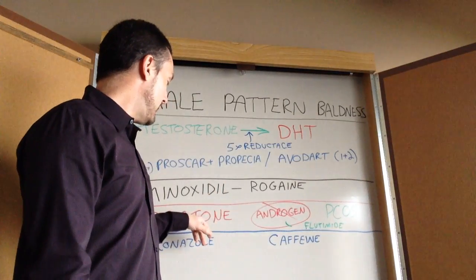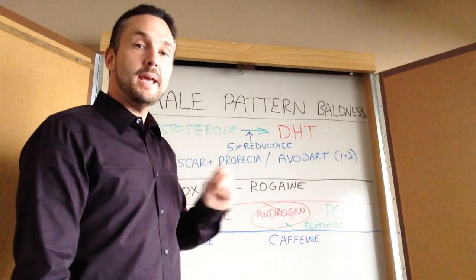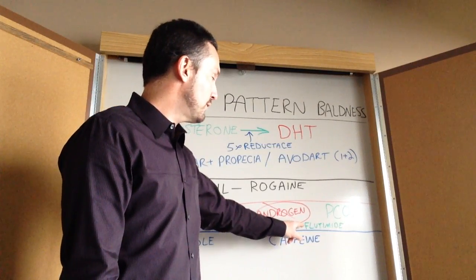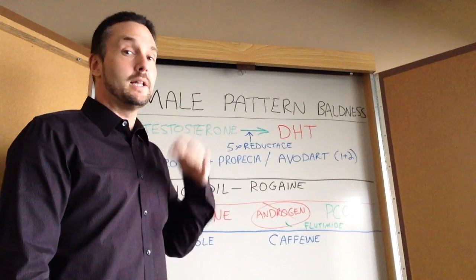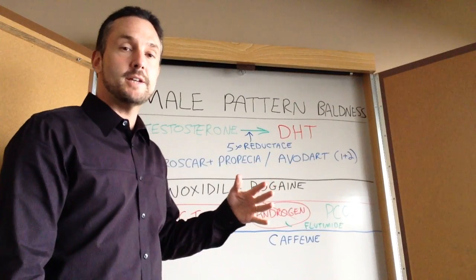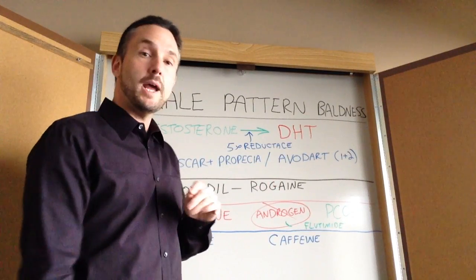Giving a woman aldactone can help block androgens, but it has more side effects in men so I generally don't use it. There's another medication called flutamide, which is considered chemical castration — it literally removes all androgens, almost like castration. You feel terrible, fatigued, and you need some androgen or testosterone. So that's not good; I would generally never use that medication.